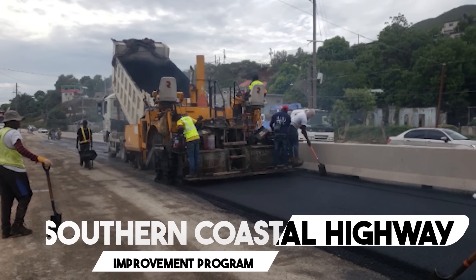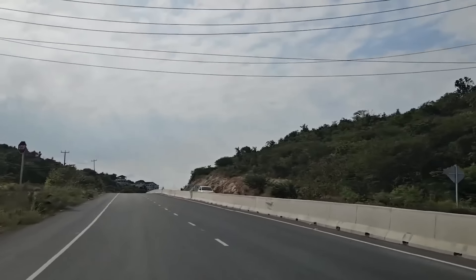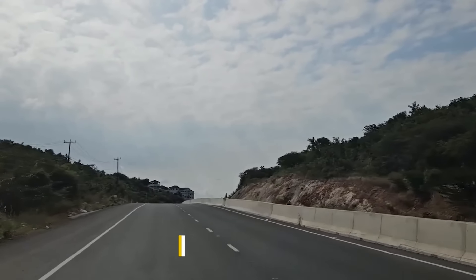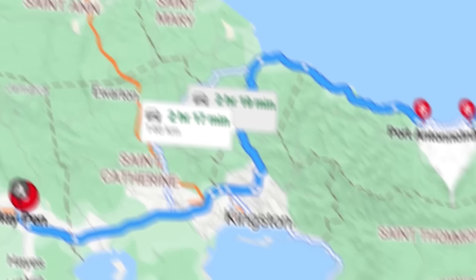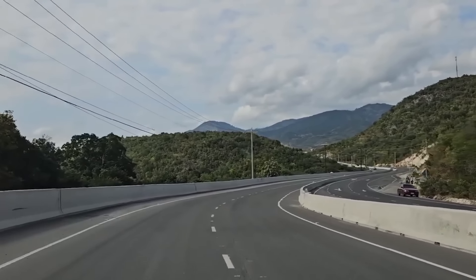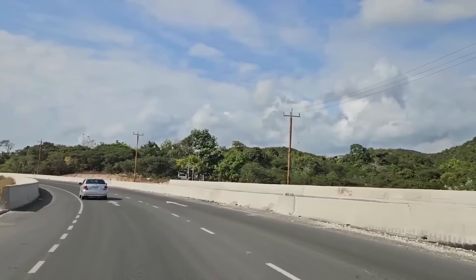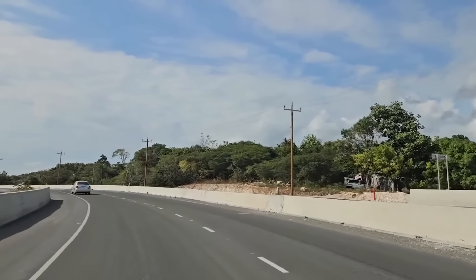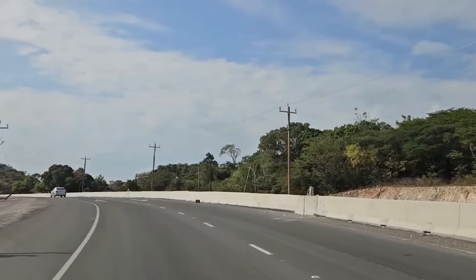Number 8: Southern Coastal Highway Improvement Program. The Jamaican government is undertaking a monumental $11.5 billion project to transform the 165-kilometer road stretching from Mate Pen to Port Antonio. This ambitious program is divided into three parts, each tackling a specific section of the route. The first phase involves constructing a brand-new four-lane highway from Mate Pen to Yalas, which will significantly improve travel times and traffic flow along this heavily-used corridor.